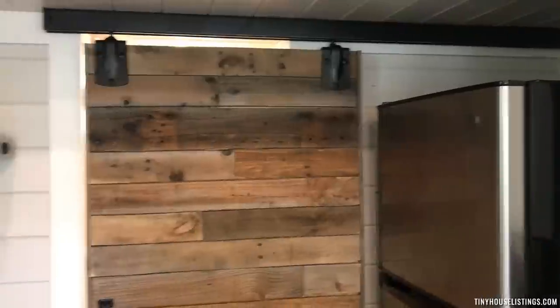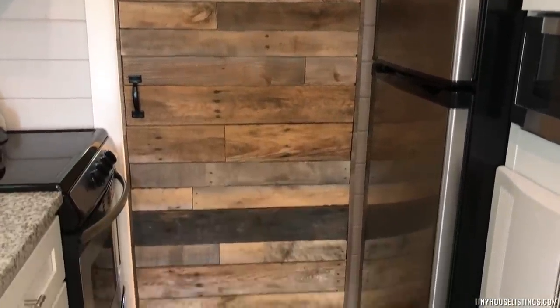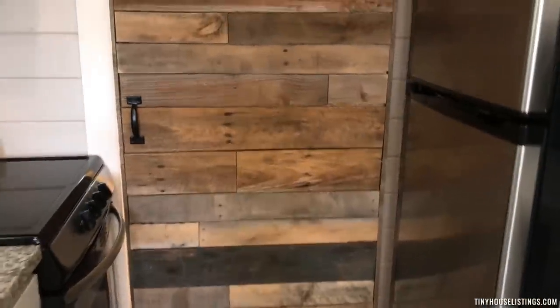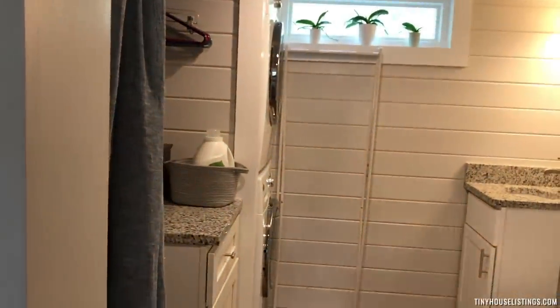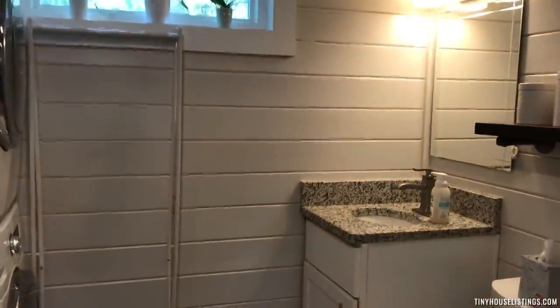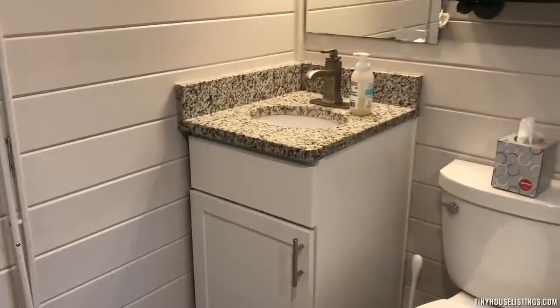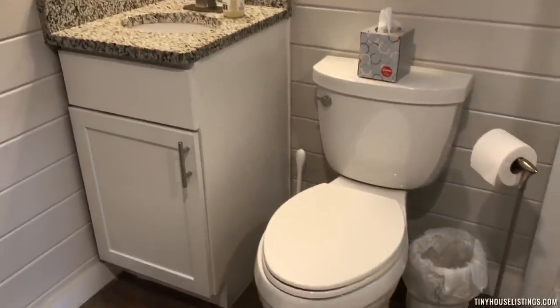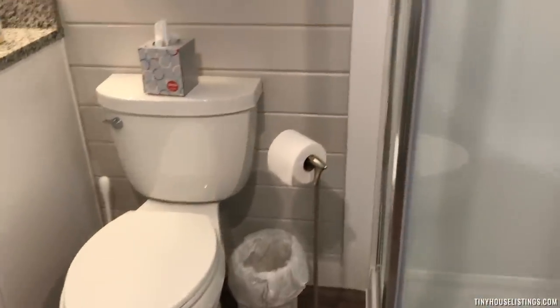The pallet wood barn door reveals the bathroom. On the backside of the barn door is a full-length mirror. Inside features a shaker cabinet, granite countertop, flushing toilet, and a fiberglass shower with glass panels.